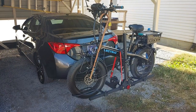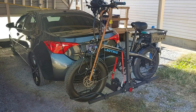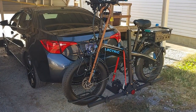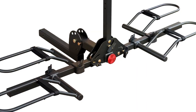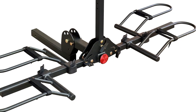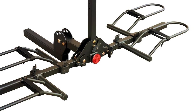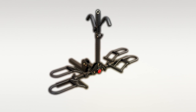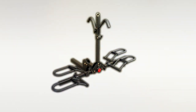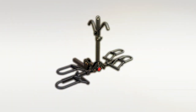Usability is enhanced by the tool-free assembly and installation process, which allows for quick adjustments on the go. Features like adjustable wheel cradles and padded arms offer versatility, accommodating bikes of various sizes securely. The inclusion of a tilt-down function provides easy access to your vehicle's trunk without needing to remove the rack or bikes — a convenience that adds to its overall effectiveness. The Young Rack stands out for its robust design and thoughtful features, making it a reliable companion for your cycling adventures.